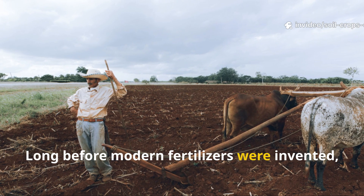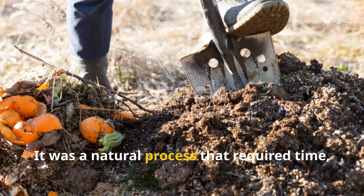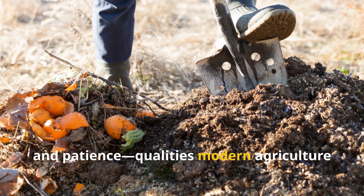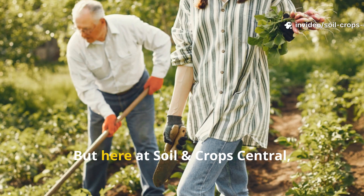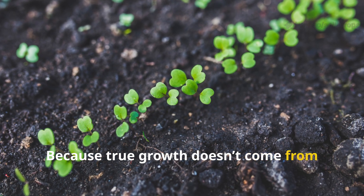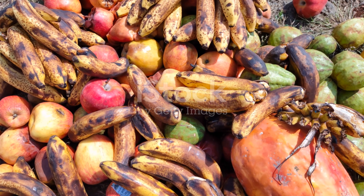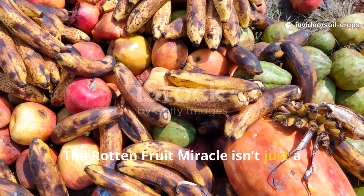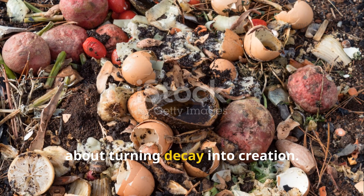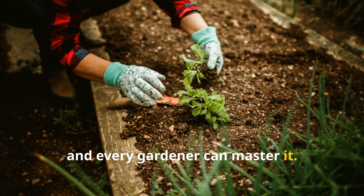Long before modern fertilizers were invented, farmers relied on fermentation to keep their fields fertile. It was a natural process that required time, observation, and patience — qualities modern agriculture has nearly forgotten. But here at Soil and Crop Central, we believe it's time to bring that wisdom back. Because true growth doesn't come from chemicals — it comes from life itself. The rotten fruit miracle isn't just a trick, it's a philosophy. It's about seeing value where others see waste, about turning decay into creation. It's nature's most perfect recycling system, and every gardener can master it.